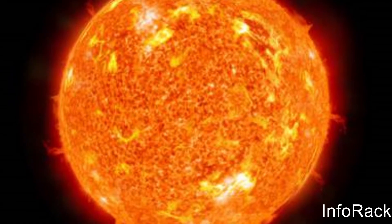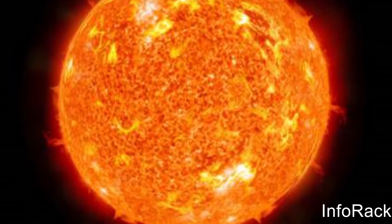The Sun is the star at the center of the Solar System, and it is the center around which the planets revolve.